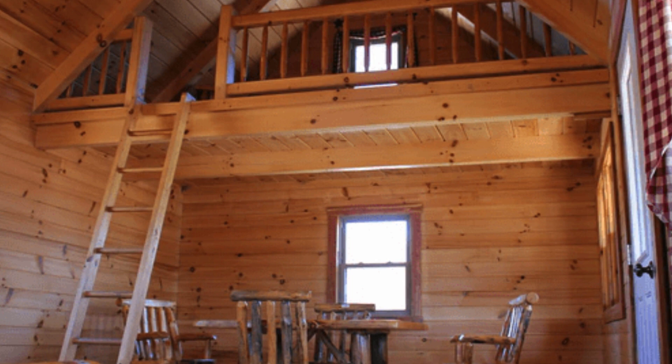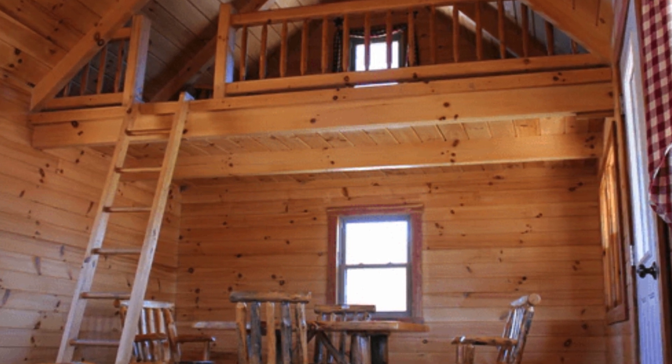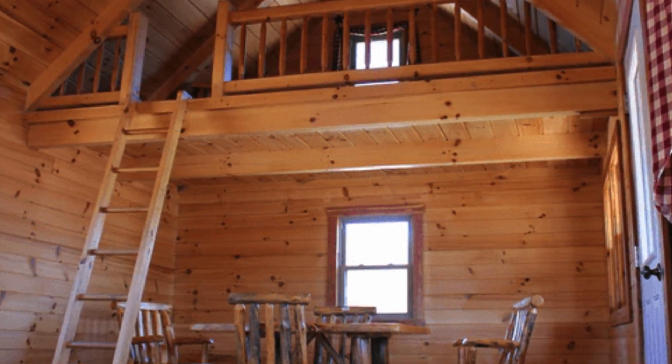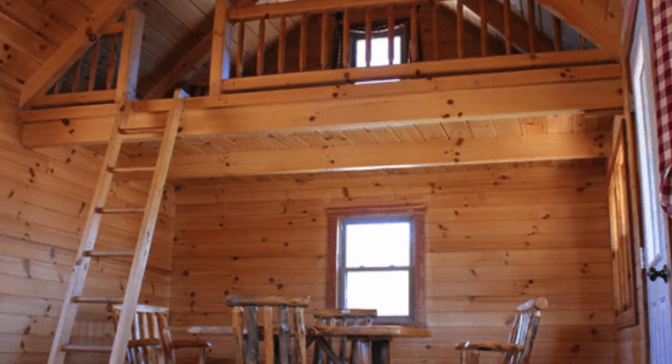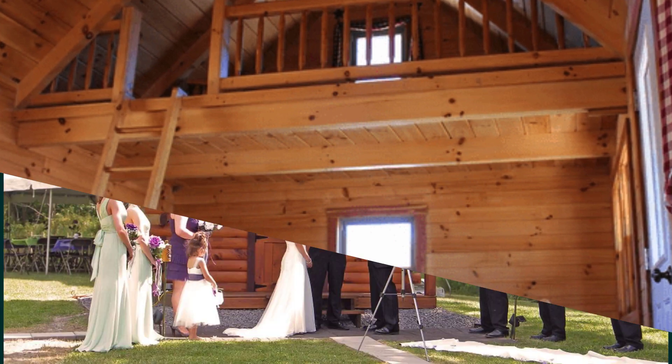Imagine spending your next vacation way out in the woods with a special someone or the whole family and some friends. These cabins are great, with their range in size, complexity, and price, so it's easy to find a unit perfectly tailored to your individual needs.